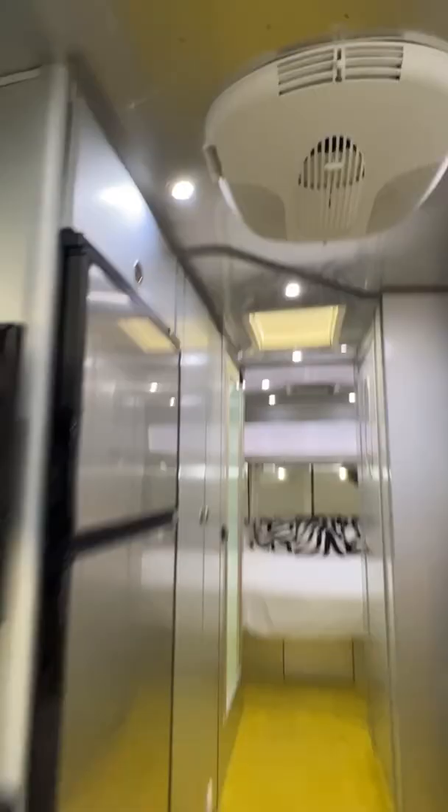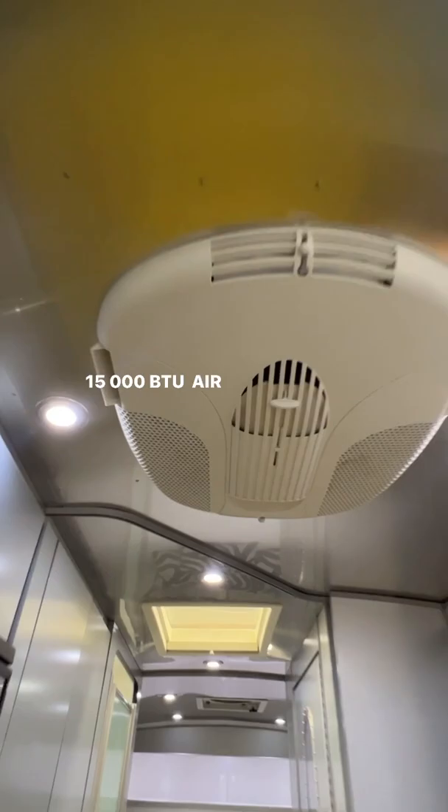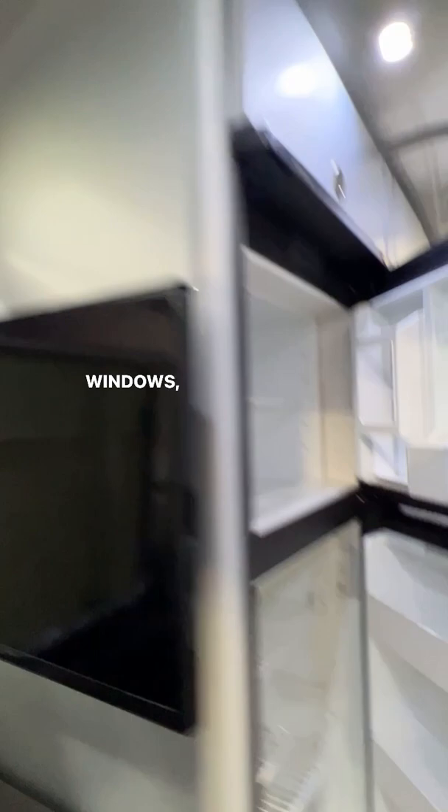15,000 BTU air conditioning with a heat pump. A skylight, Fantastic fan, another skylight, another fan. Vista view windows and a 70 cubic foot fridge.